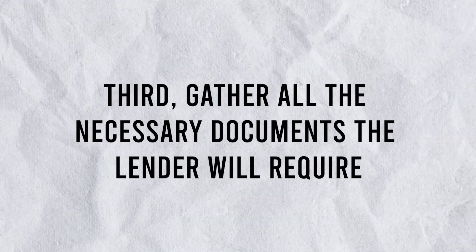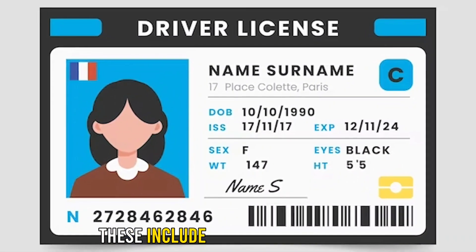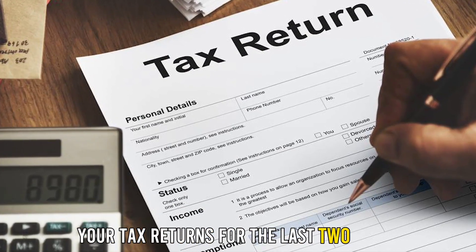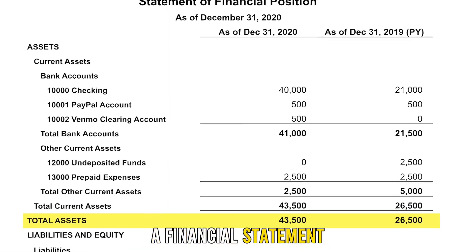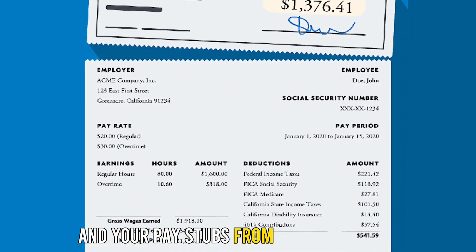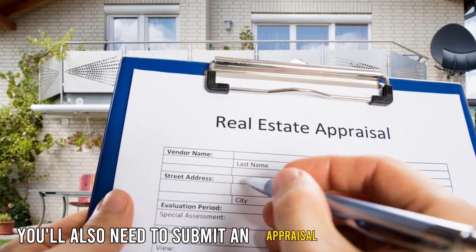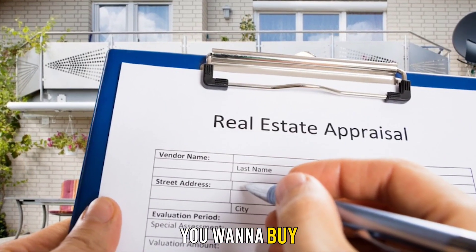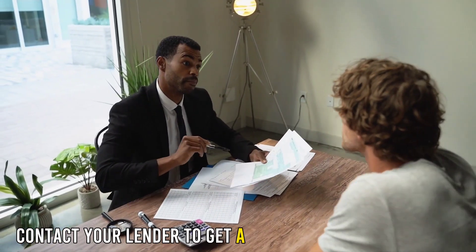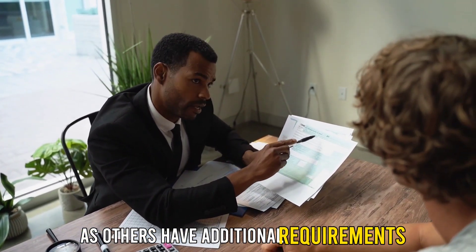Third, gather all the necessary documents the lender will require. These include your driver's license, your credit report, your tax returns for the last two years, a financial statement detailing your assets and liabilities, and your pay stubs from the last month, if applicable. You'll also need to submit an appraisal of the property you want to buy and proof of how you'll make the down payment. Contact your lender to get a full list of the documents you'll need to submit, as others have additional requirements.